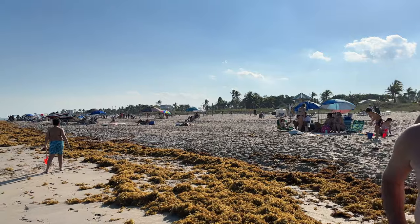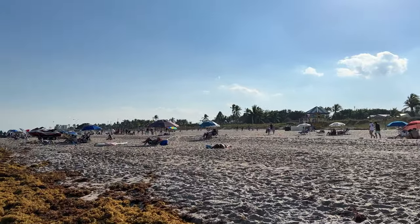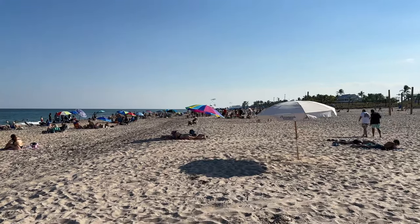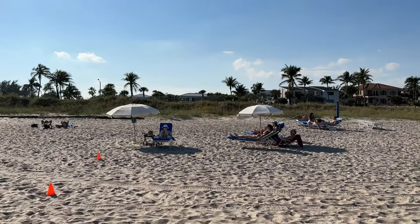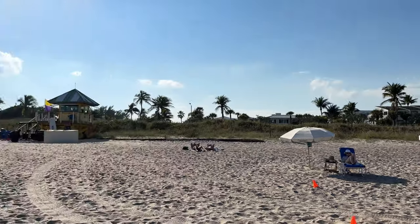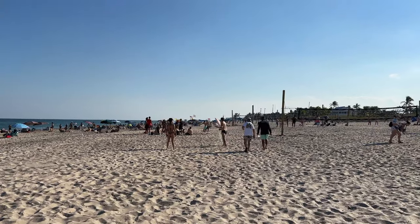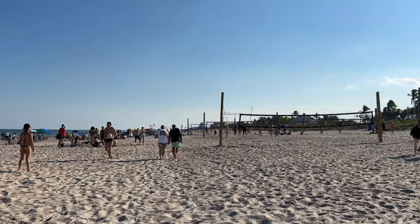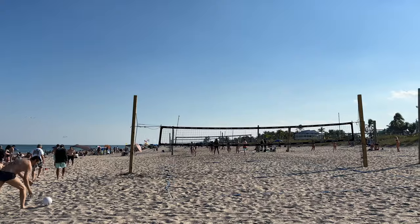Delray Beach is in Palm Beach County. It is just north of Boca Raton and just south of Boynton Beach. So it's in a pretty good spot — if you lived in Lauderdale or even north Miami, it's not too difficult to get to. Here's the ocean-side beach service — they rent umbrellas, chairs, lounges, and cabanas. Volleyball nets are very popular down here. I've seen quite a few in my beach walks — Deerfield Beach, Pompano Beach, Fort Lauderdale, even Golden Beach.